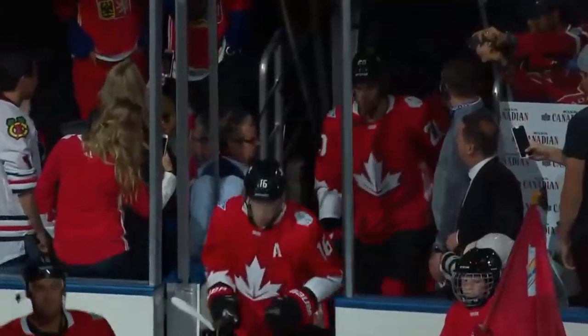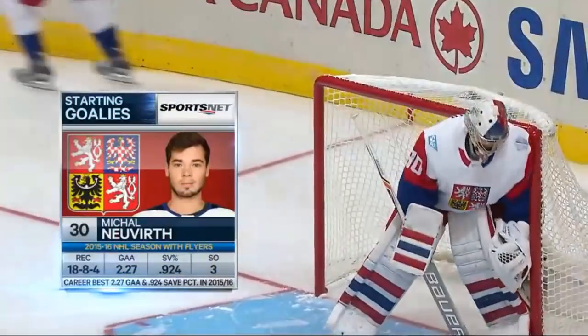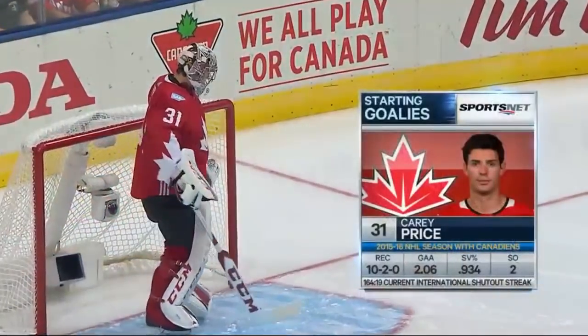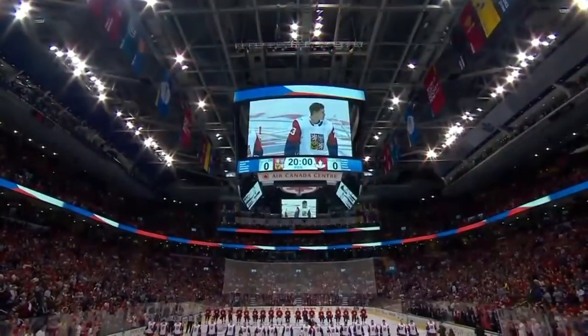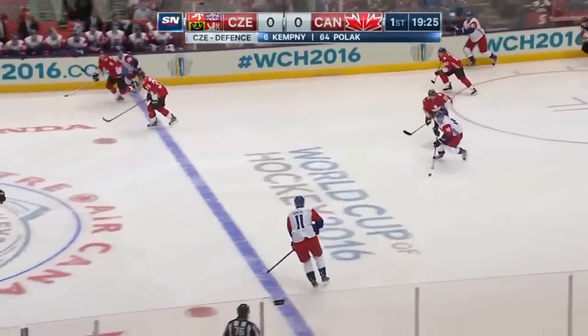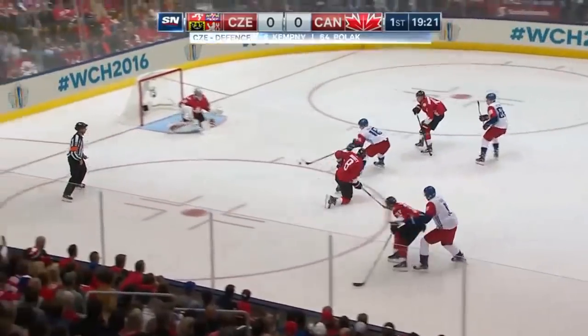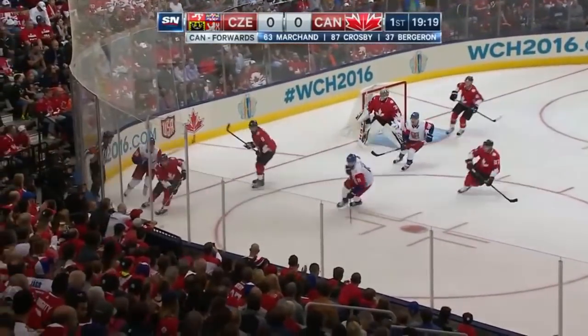The World Cup of Hockey preliminary rounds. Host country Canada taking on the Czech Republic in Toronto. Michael Neuvirth in net for the Czech Republic and Carey Price getting the start for Team Canada. To the Air Canada Centre we go. Andre Palat — he had a great pre-tournament and a great start here. Hansel to Palat, what a save by Price. Welcome back, Carey.